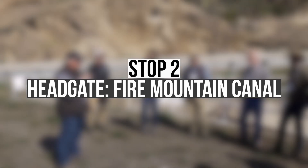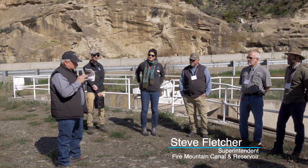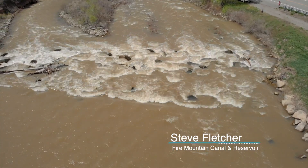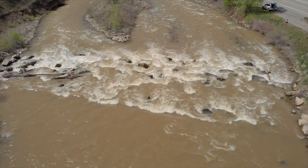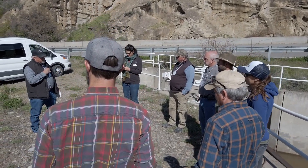This is the head gate of the Fire Mountain Canal. The canal itself is 34.7 miles long, going from here all the way to Hotchkiss. At this point we divert about 180 CFS of water. This is the diversion dam for the canal right here. It was built between 1949 and 1953, and it's located about six miles below the Paonia Dam.